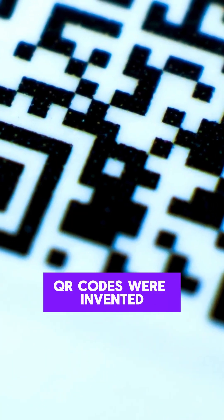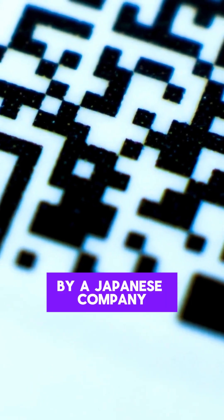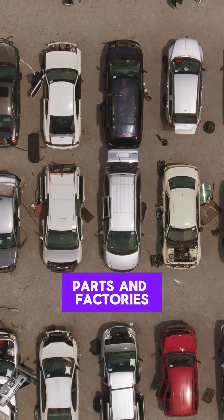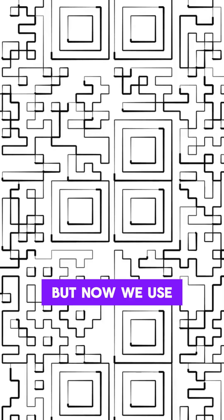QR codes were invented in 1994 by a Japanese company called Denso Wave. Originally designed for tracking car parts in factories, but now we use them everywhere.